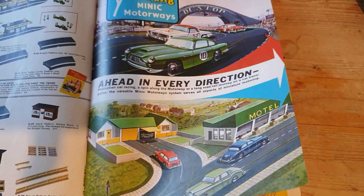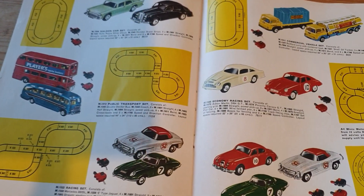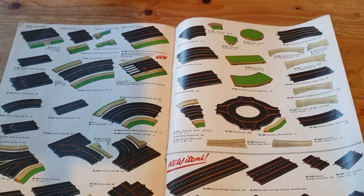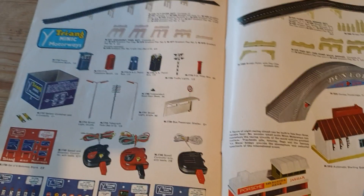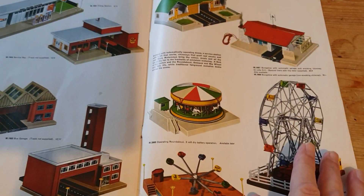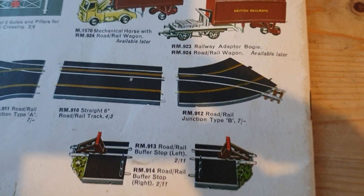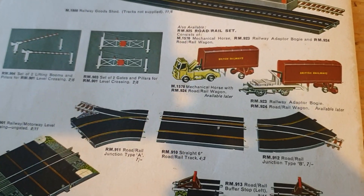In the back there are quite a few pages of Minic motorways. You could get them in sets with controllers and everything, buy the vehicles as separate items, and there were loads of track sections, some of which had railway tracks embedded in them so you could mix the two up. With all the road signs, it was a pretty comprehensive system, though it came to a sticky end.